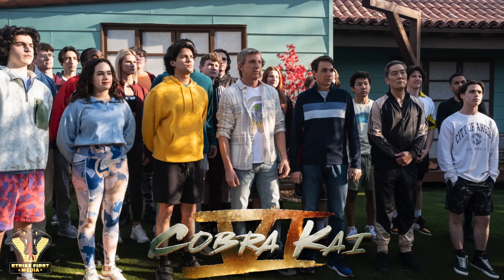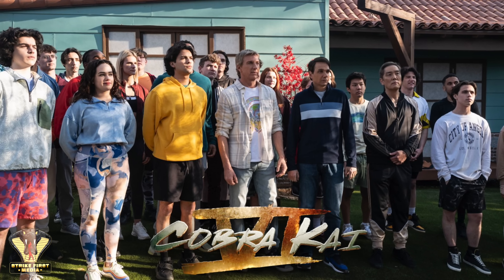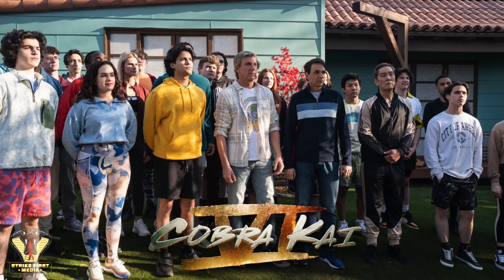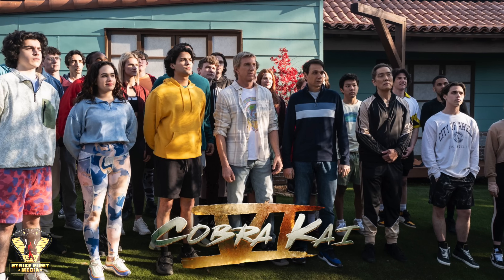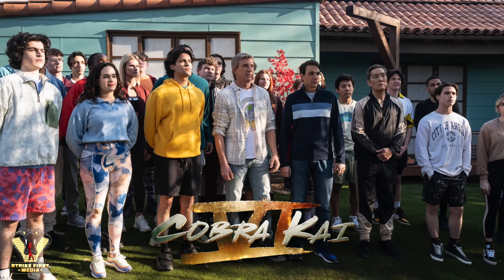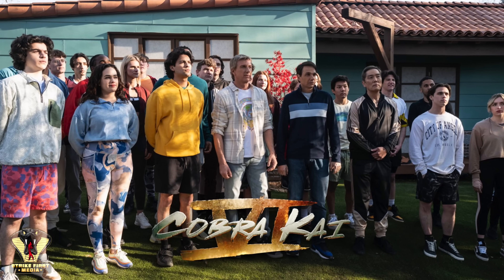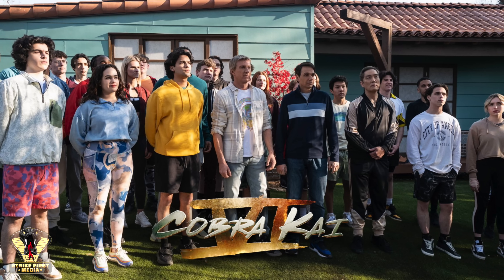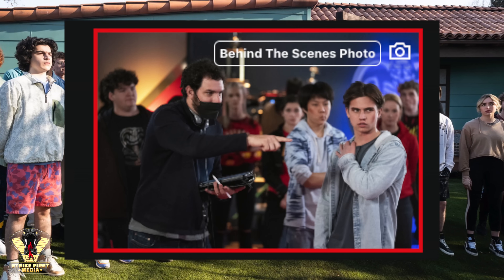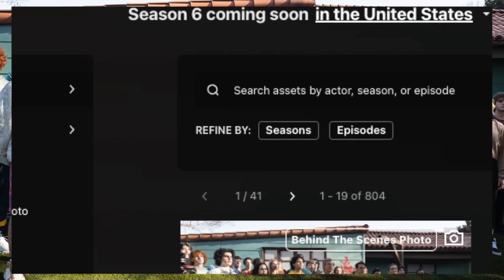Right off the bat, we all know where this is taking place — it's at the Miyagi-Do Dojo. We've been there a million and a half times before, so you can't really confuse this location with anywhere else. The first question I asked myself when I saw this image was: what exactly are they all looking at? The answer isn't really as complex as you'd think. There are really two types of photographs taken on set for Cobra Kai and other shows in general — a behind-the-scenes photo and a production still image.